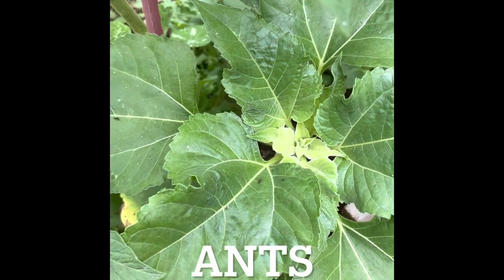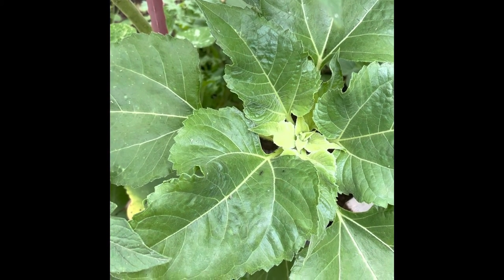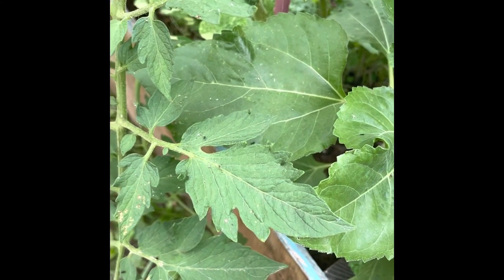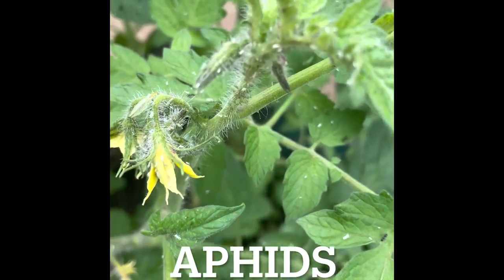Ants. While ants are a pest inside, they're actually beneficial to your garden. They work typically in the soil and as they tunnel and break down material, they're adding airflow and nutrients to the soil. But if you have ants on the top of your leaves, it could be an indicator of a larger problem like aphids.